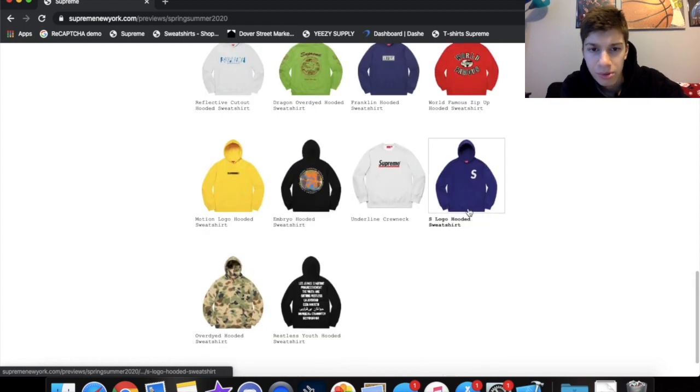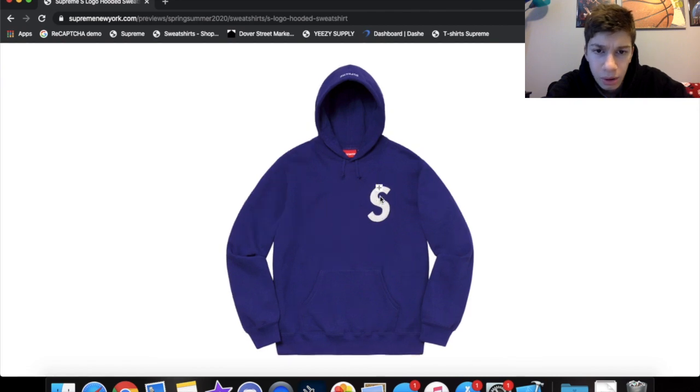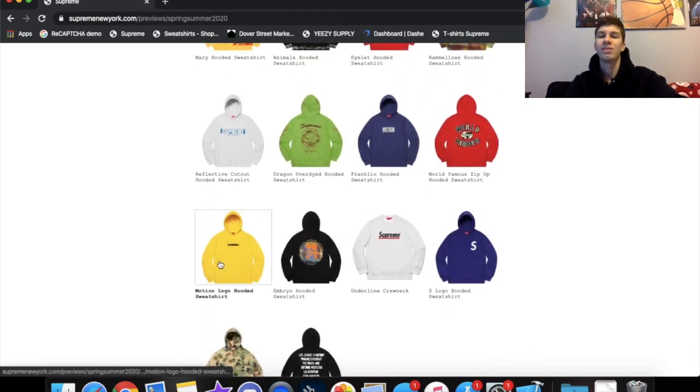The S logo sweatshirt — back with the S logo, it looks embroidered with kind of a quilted pattern. It's cool, just a regular plain S logo. I'm gonna have to pass on that one.